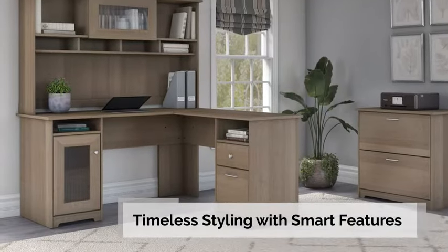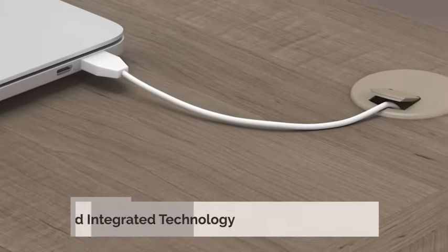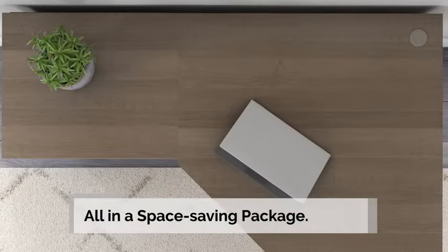The Bush Furniture Cabot Collection offers timeless styling with smart features. Choose from several desk designs with wide work surfaces, built-in storage, and integrated technology, all in a space-saving package.